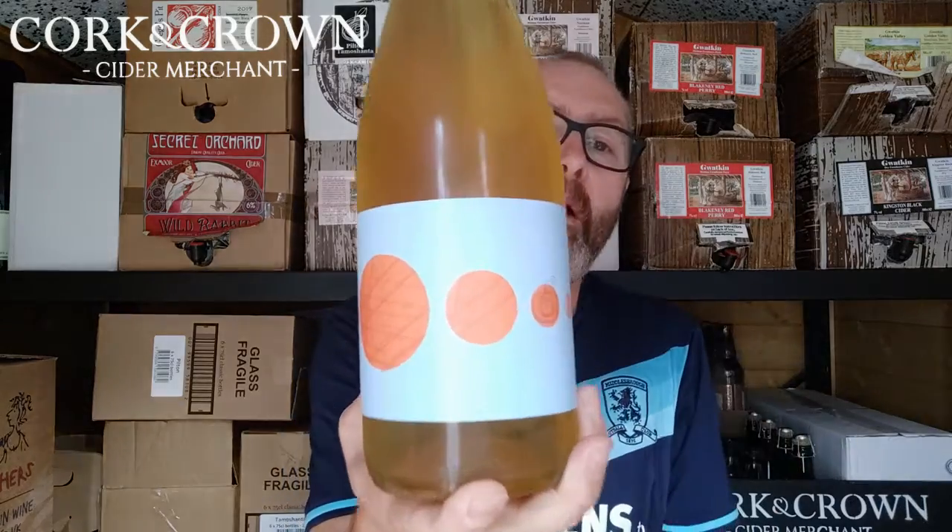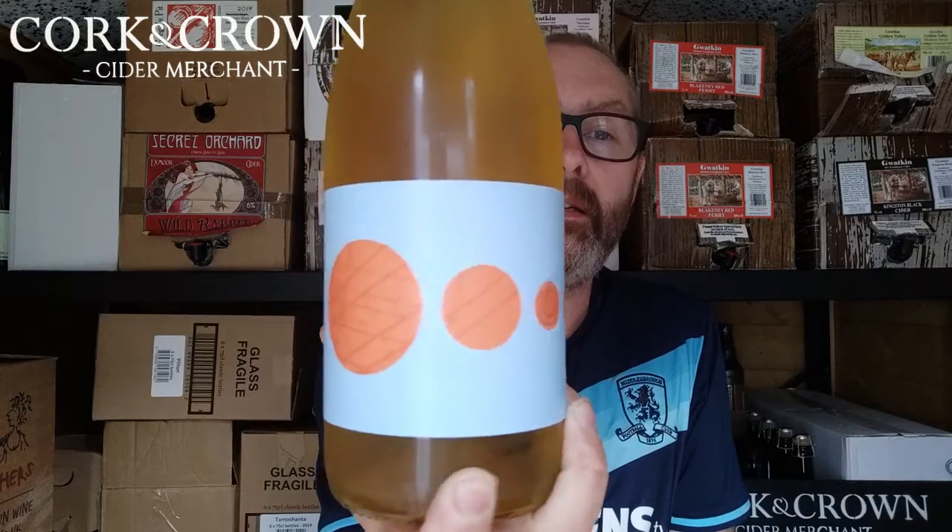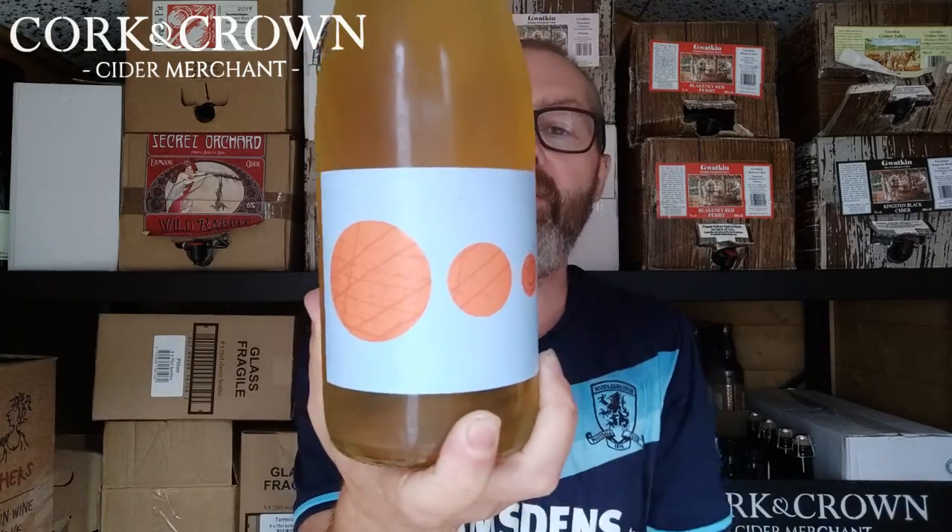Hi everyone, welcome back to the Cider Shed, where we are continuing with our Somerset Cider Odyssey. We have a new cider from a producer we've already tried a couple of ciders from. I say ciders — one of them was made purely from quince. I don't know if that qualifies as cider. Anyway, it has a beautiful label because it's by Martin Berkley in Shepton Mallet. So Pilton Cider is the brand, if you like.